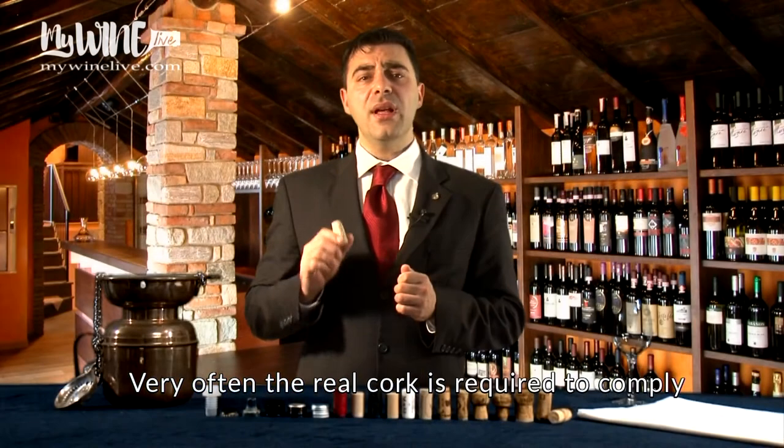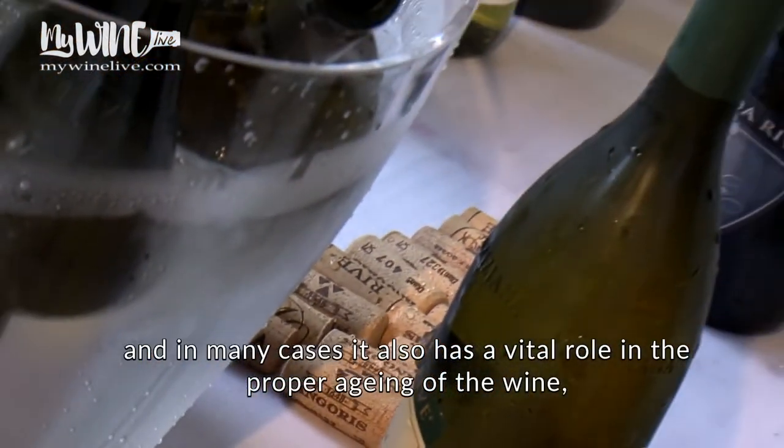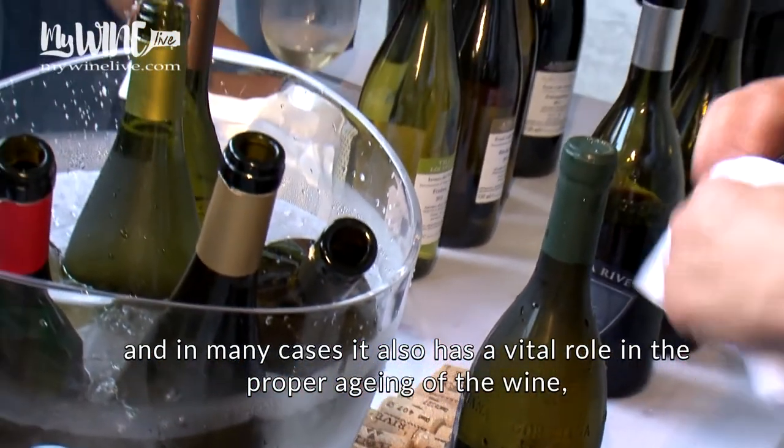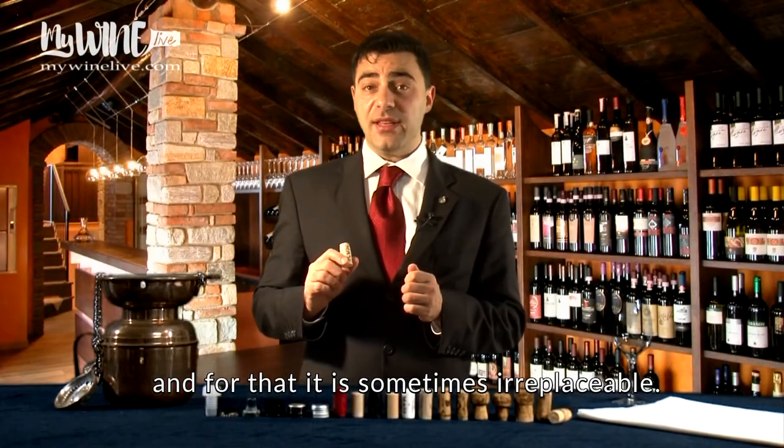Very often, the real cork is required to comply with the production regulations of many PDO wines, and in many cases, it also has a vital role in the proper aging of the wine, and for that it is sometimes irreplaceable.